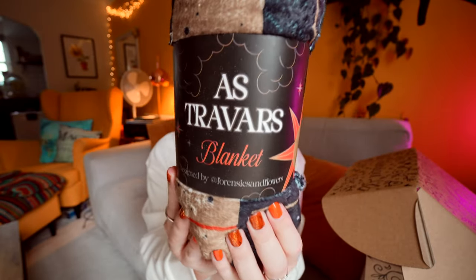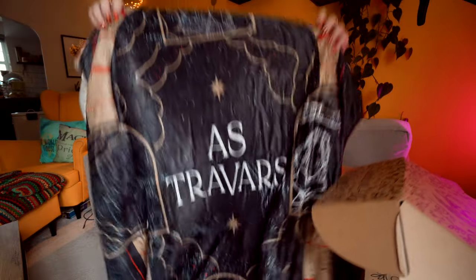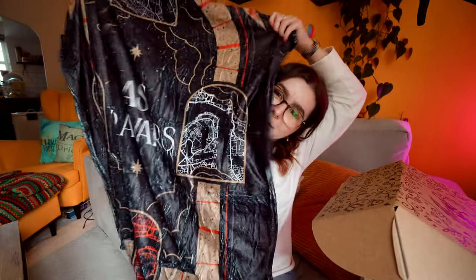This is a Darker Shade of Magic inspired blanket — it says Astra Vase on it and is designed by Forensic and Flowers. I am so excited that we get another book in this world. My edition hasn't shipped yet because there's been a delay on the shipping, and I'm just sat here like, please arrive. Although I'm reading so much horror in October, I don't know if I'd read it this month anyway. But anyway, here's a blanket inspired by V.E. Schwab's A Darker Shade of Magic.